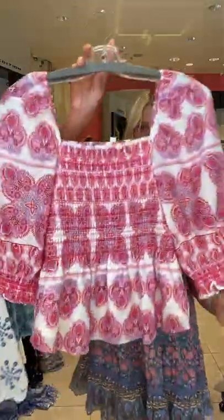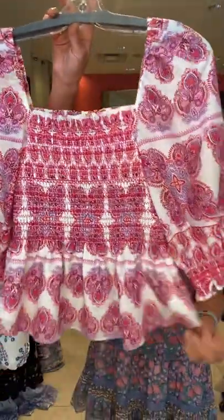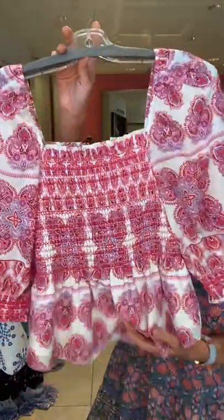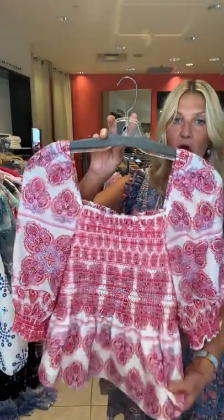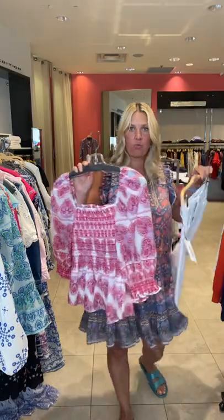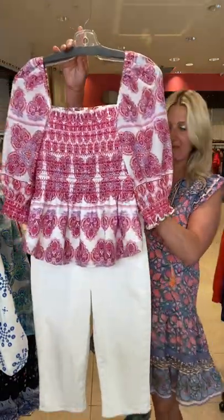Back into smocking again — beautiful blouse here with that little peplum. And I love the sleeve. This is so gorgeous. All cotton foil. This is stunning. I would wear this with white — white would be the best.